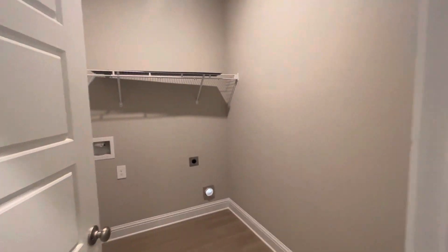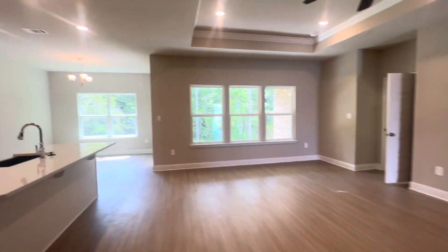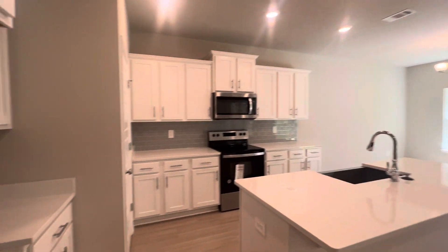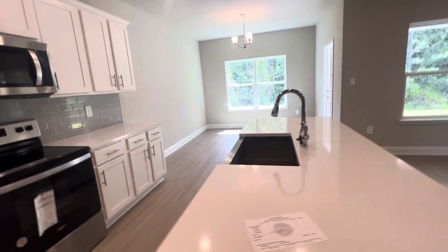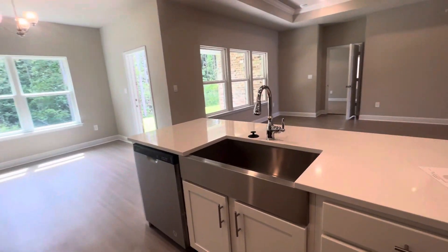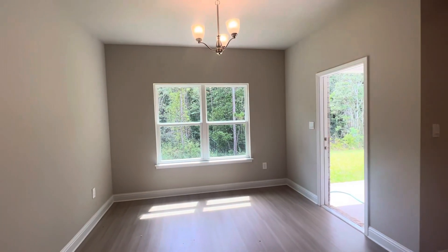Over here you have a nice big laundry room. Beautiful kitchen with soft-close cabinets and drawers — I love this color quartz. You've got a stainless steel farmhouse sink and a touchless faucet. There's your dining area.